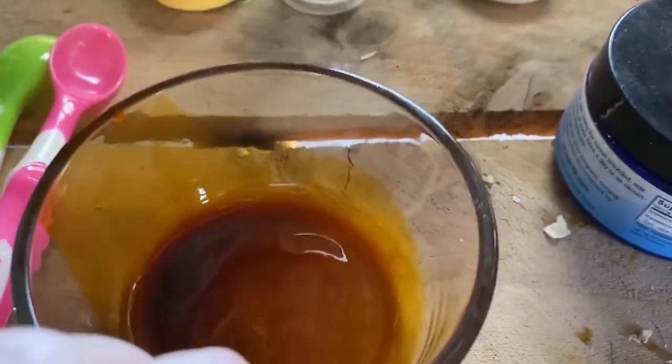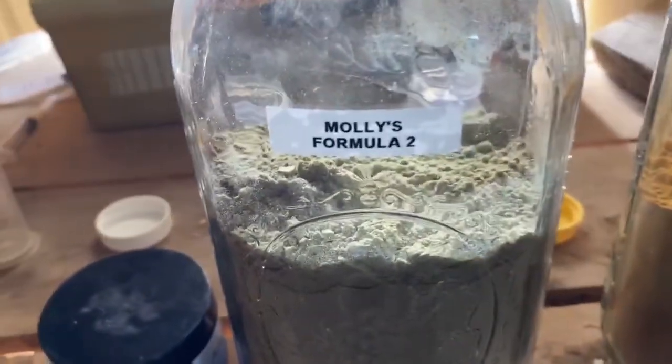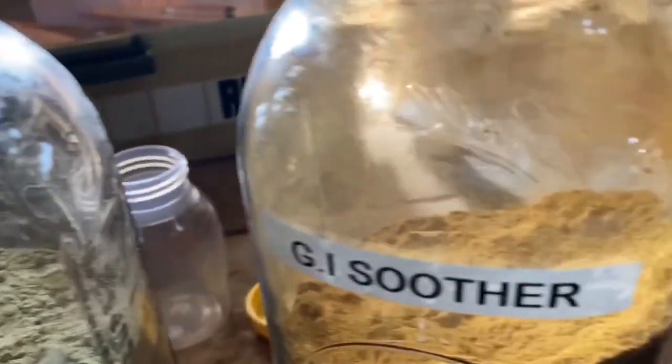This is just a leftover that was in the bowl that, for whatever reason, didn't pour back in. I'm going to mix that up for Sunny using my Molly's Formula 2 to make her a little dosage ball with that, and also some GI soother I'm going to be using. Please remember, I'm not a veterinarian and I'm very new to owning goats — I've only had my Nigerian dwarf does since July.